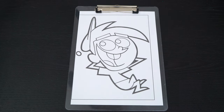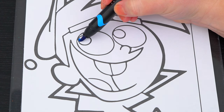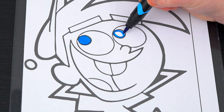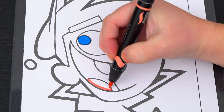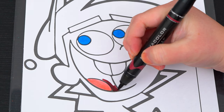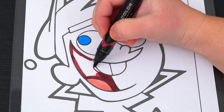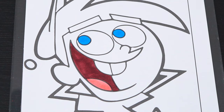Okay, so today I'm going to color this picture of Timmy Turner. Let's start on his face first. His eyes are blue. And let's make his mouth pink and red.